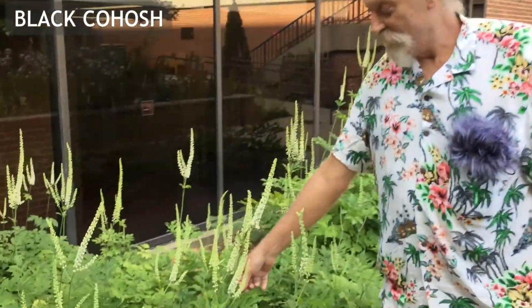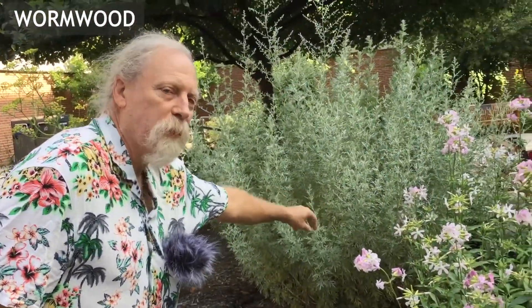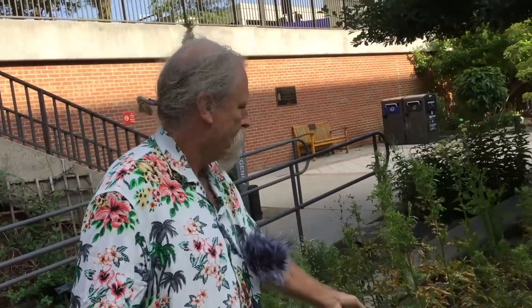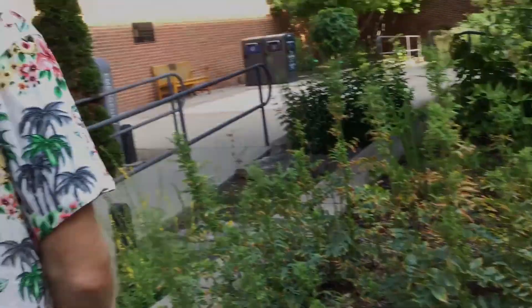This is black cohosh — work that's been done here at UIC quite a bit. This plant here is called wormwood, or artemisia. And this is licorice, Glycyrrhiza. This plant here is called sarsaparilla.